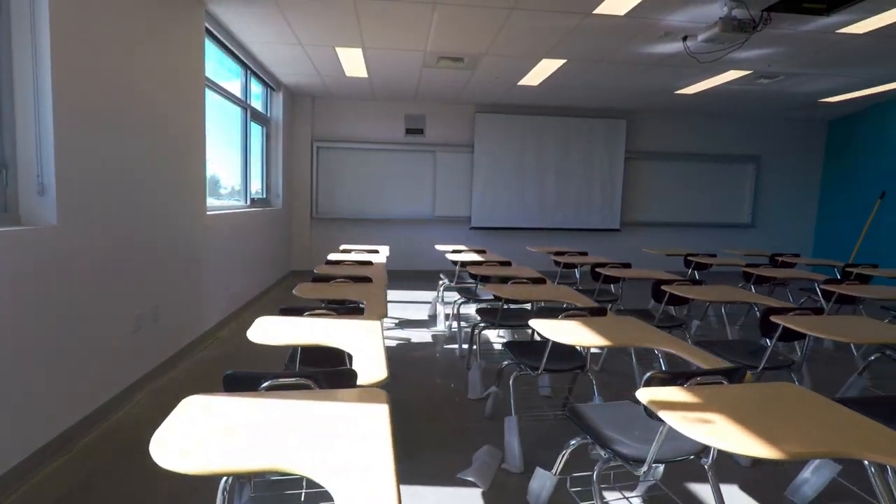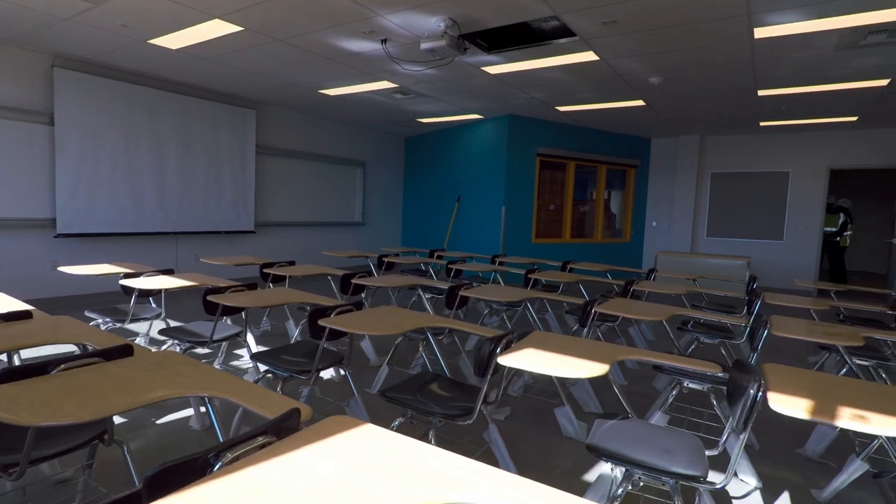Here we are in a model classroom. This room is set up to give you a sense of what it would feel like to have 30 students in one of the average-sized classrooms.